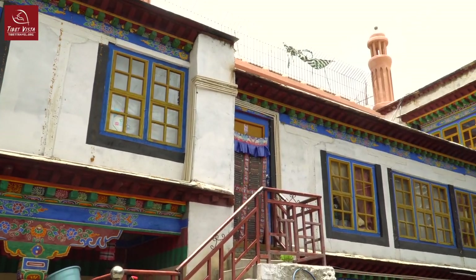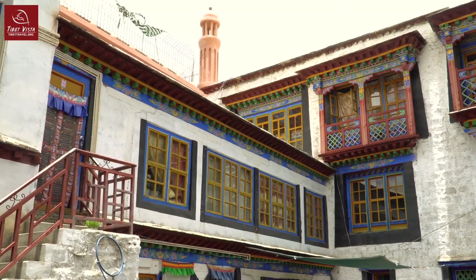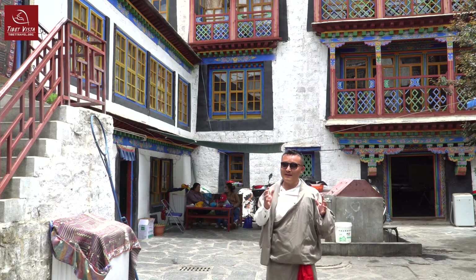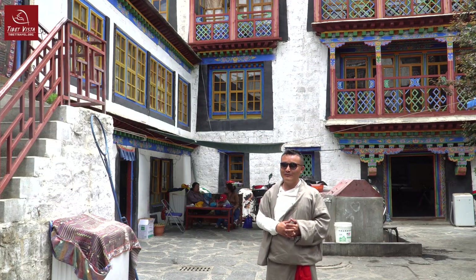With good preservation by the government, you can still see really fresh mint colors and really good, perfect constructions. Nearby the Parkour area we still have similar constructions like that. So let's go and explore it together.